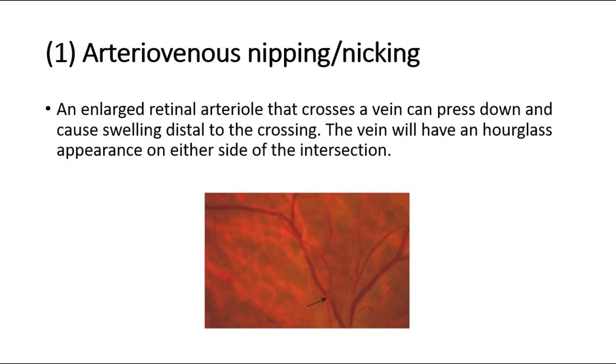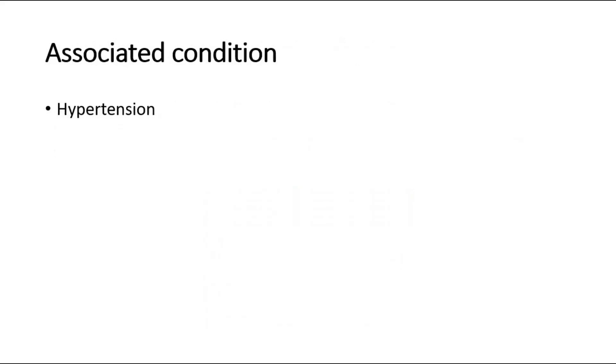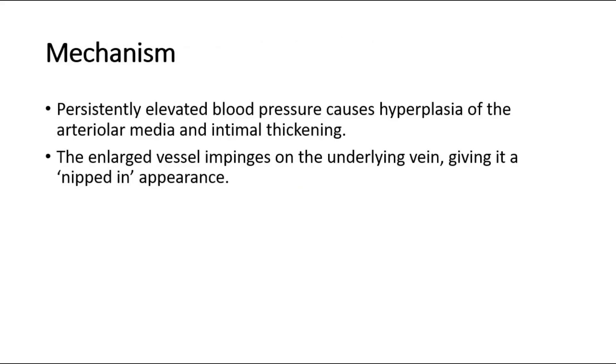The first sign of hypertensive retinopathy is arteriovenous nipping or nicking, where an enlarged retinal arteriole that crosses a vein can press down and cause swelling distal to the crossing. The vein will have an hourglass appearance on either side of the intersection, as shown by the black arrow. Persistently elevated blood pressure causes hyperplasia of the arteriolar media and intimal thickening, and the enlarged vessel impinges on the underlying vein, giving it a nipped-in appearance.